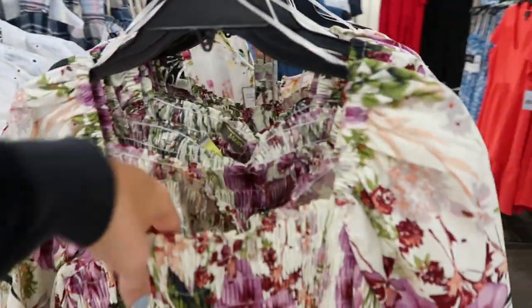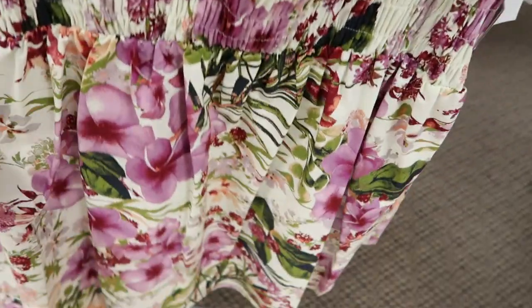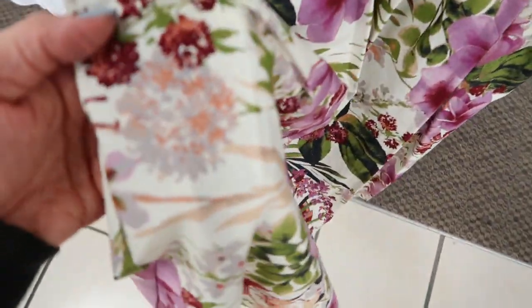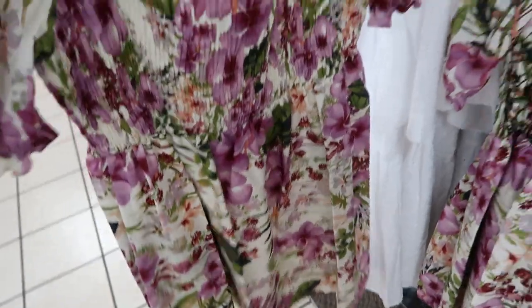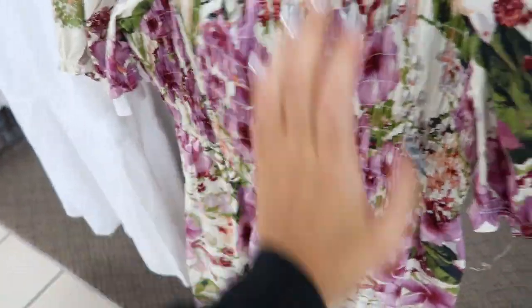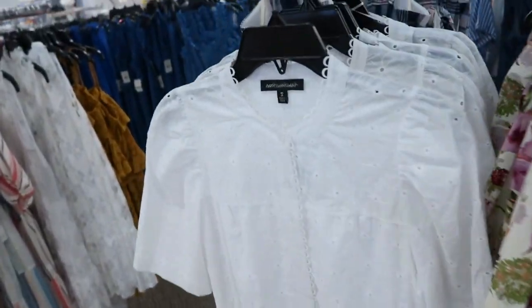There's another new dress from Melanie T with smocking in the bust and a balloon sleeve. It's just kind of flowy — the material is like a chintz. This is so pretty for vacation and it's normally $74.